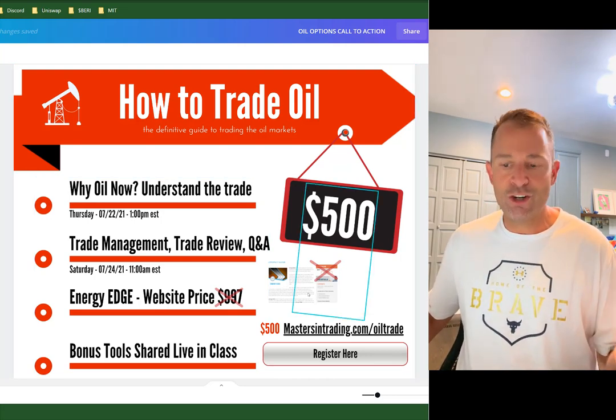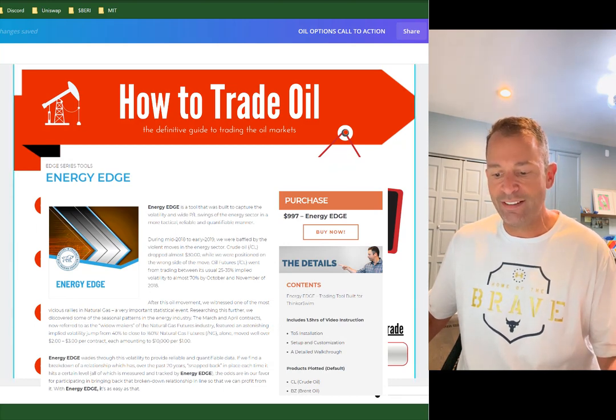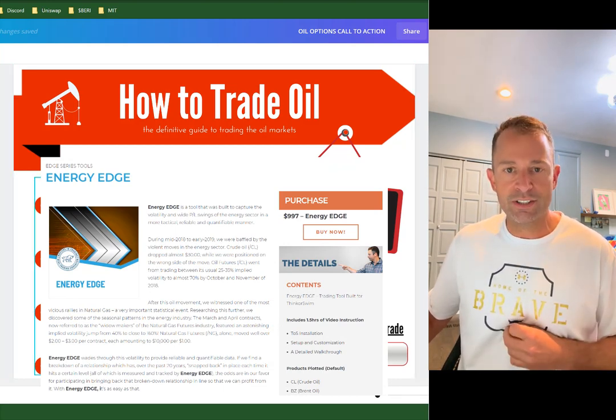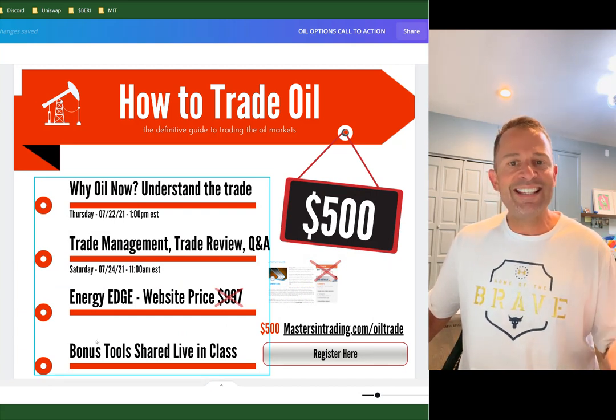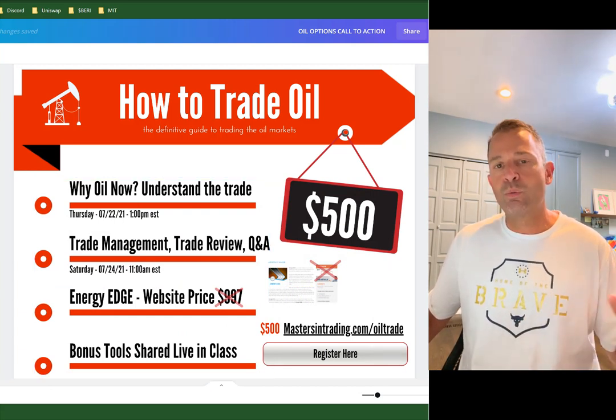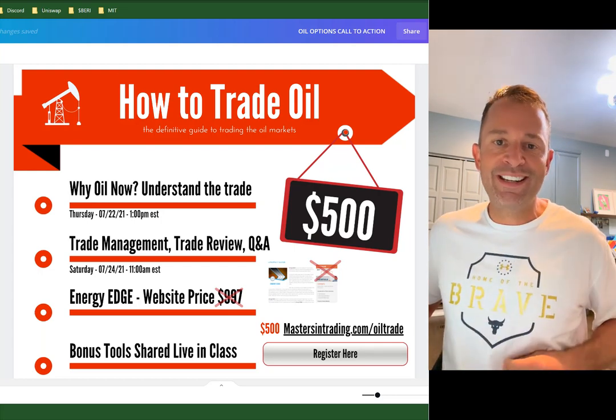You're going to get Energy Edge. It's on the website for $9.97, but you're not paying $9.97 — it's going to be $500. You'll get two live classes, you'll get our Energy Edge tool, and anything else Pablo and I use in class we'll be sharing with you as well. You can register right through the PDF.